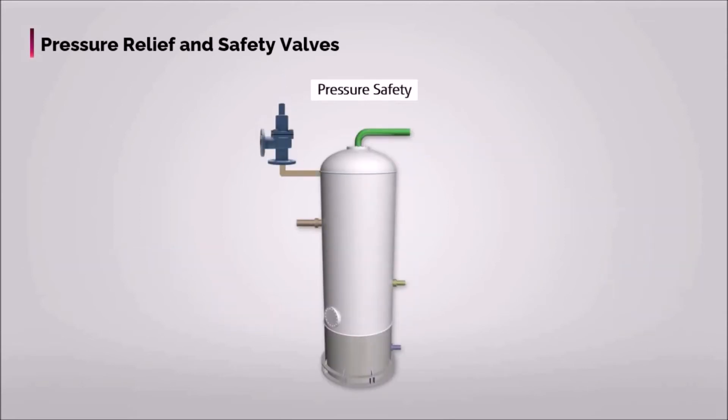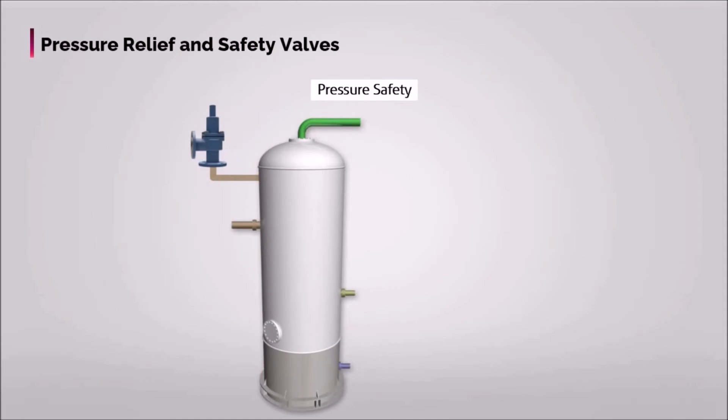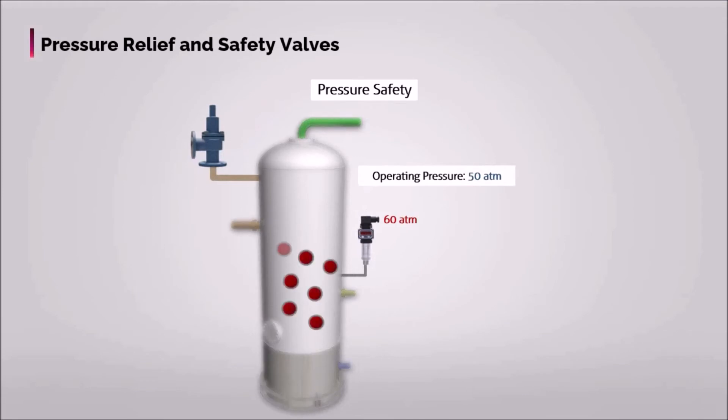PSVs are placed on the top of separators. Let's say equipment operating pressure is 50 bar, but pressure exceeds this normal operating pressure and reaches 60 bar. In that case, the relief valve opens at the predetermined set pressure and relieves the excess pressure. The PSV's aim is to relieve excess pressure — it takes the fluid away from the system by bringing it to the flare system to burn and remove that fluid from the system.